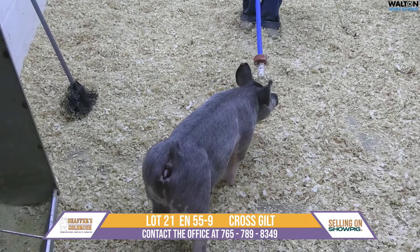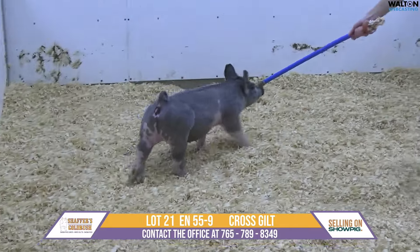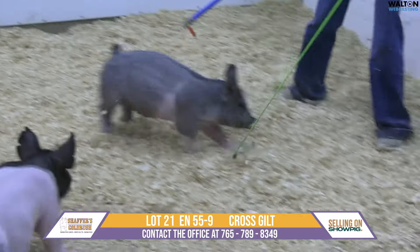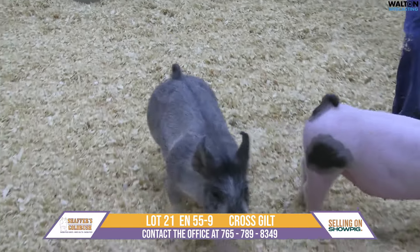Now we have — this is lot 21, 55-9. I think this is a really unique guild and a really cool fancy guild from so many aspects.